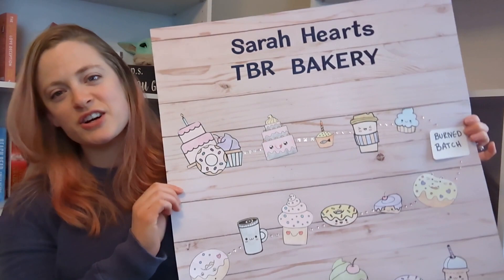Please excuse the fact that my shelves are still pretty much empty — that took a back burner — but I am here with a really exciting video, at least it's really exciting for me today. I finally made my own TBR game: Sarah Hart's TBR Bakery.